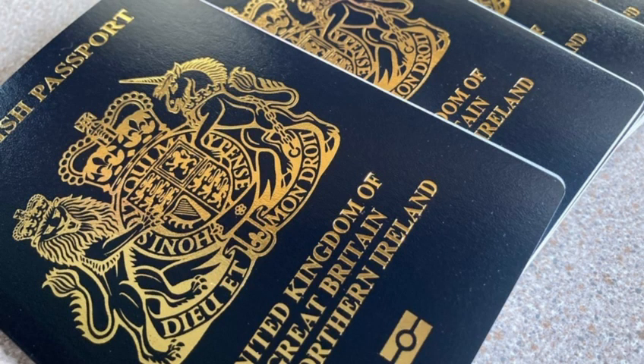That could be a driving license, could be a passport, or could be a concessionary pass such as an older person's bus pass.